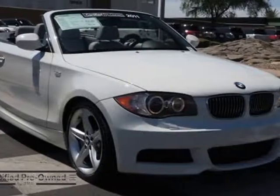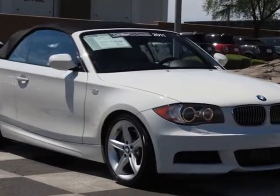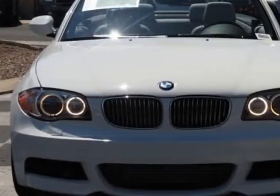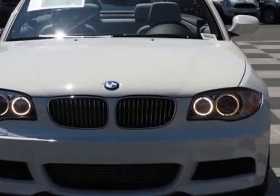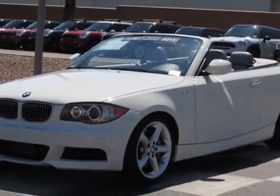Come take a look at the certified pre-owned 2011 BMW 1 Series. Carfax has certified this 1 Series as having one owner. This 1 Series has just under 19,500 miles, and this vehicle has a limited warranty.